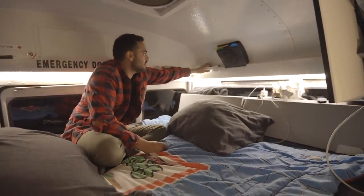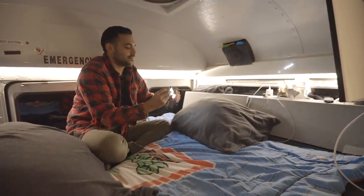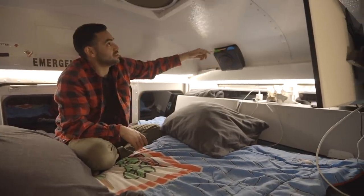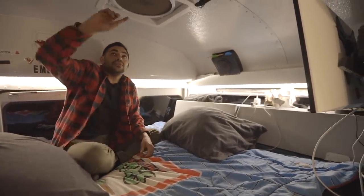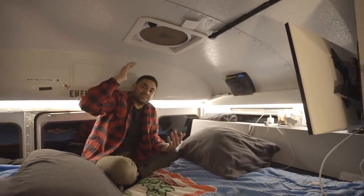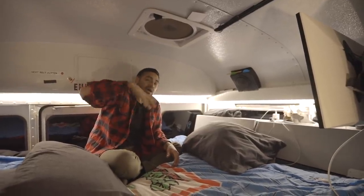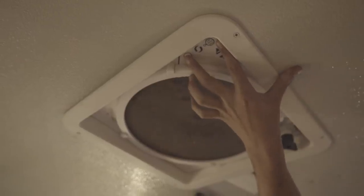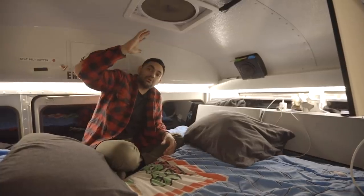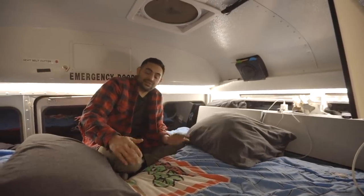You get creative with your stuff — like I've got this magnet light right here that I'll use occasionally. I've got these little things to hold my pencils if I need to write stuff down. The Maxxair fan — everyone says get one, and yes, it's amazing. It sucks air in, it blows air out — it's the best thing in the world. On those hot days, if you just crack a window and turn this thing on to pull air out, it creates a really, really nice breeze in here.